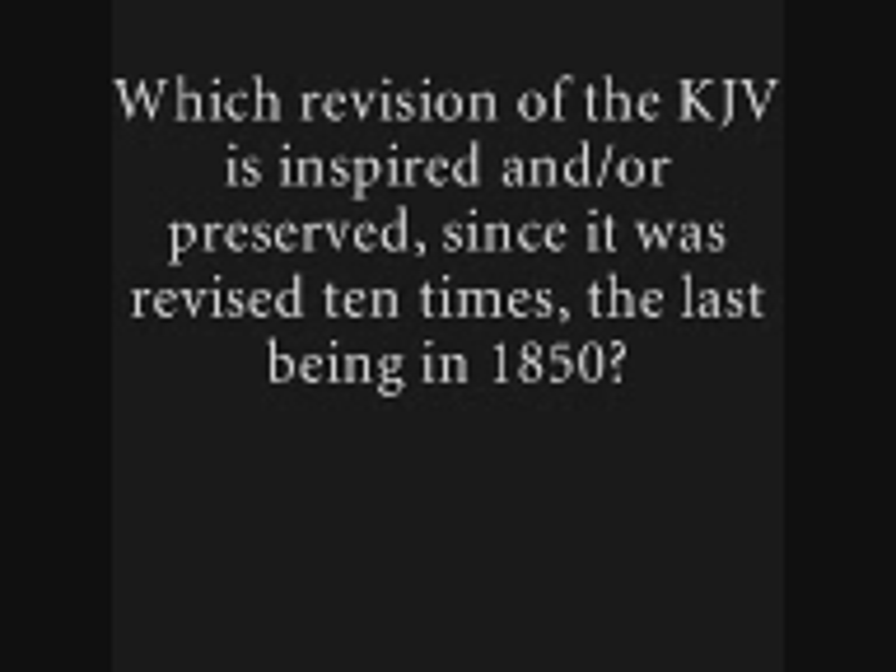The last edition being the 1850 revision — according to the question of whether a revision of the KJV is inspired and or preserved, since it was revised ten times with the last being in 1850 — the American revision of 1852 does not constitute a normal traditional edition of the King James Bible. It was a modernisation edit which brought in undesirable changes. It was rejected even by their own people, and it cannot be counted as the last revision because it's not truly a revision of the normal type in the normal history of Oxford, Cambridge, and London editions, and also because it was rejected and has not carried forward the right tradition of the King James Bible.